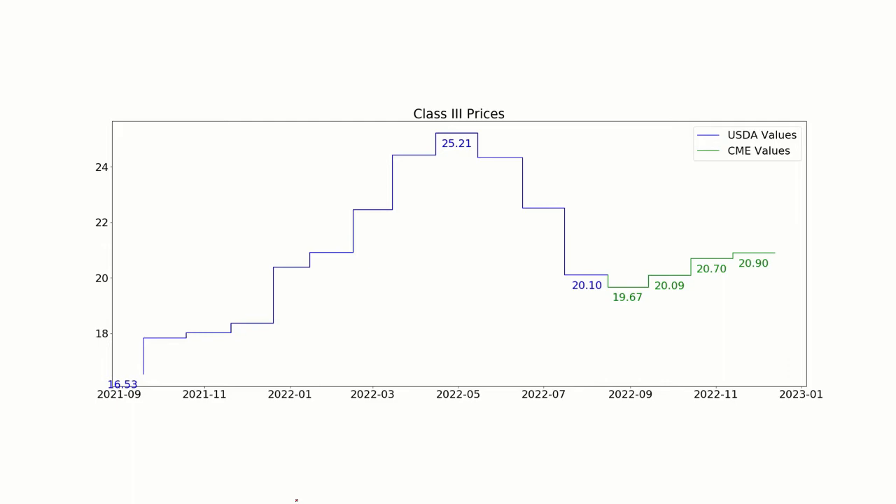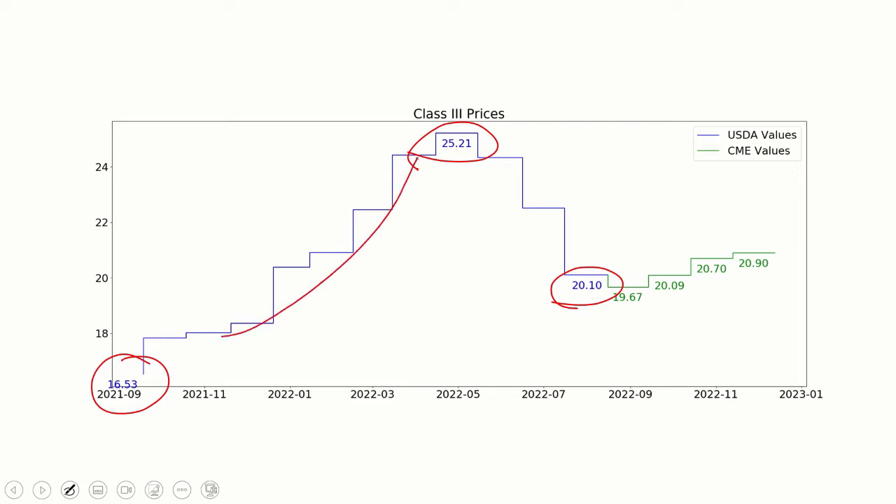Let's dig into the Class 3 price a little bit. The last was $20.10, down from around $25.21, but way up from last September at $16.51. We're going to consistently see this theme that prices ran up from about January through June and have been slowly coming down. Right now, Class 3 looks like it's flattening out or increasing just a little bit for the next couple months.